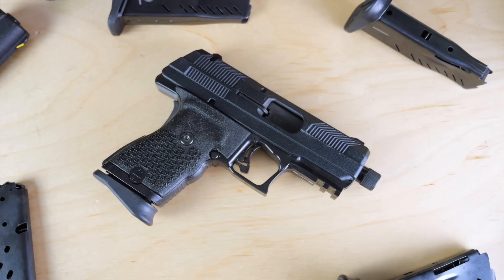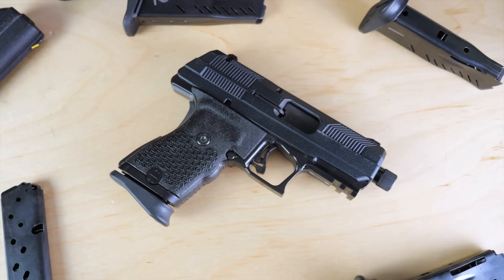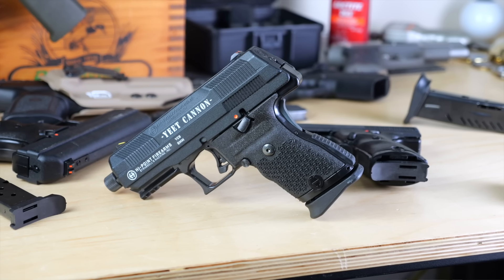This is something High Point needed to approach very carefully because when you revamp a signature product, it better be done correctly. After all the initial hype, High Point hosted a naming competition for this new pistol and they absolutely got Boaty McBoatfaced with the winning name. I was pulling for PS9, or Problem Solver 9, but the victor was even more absurd than that. So this pistol is going to be known as the YC9, or Yeet Cannon 9.